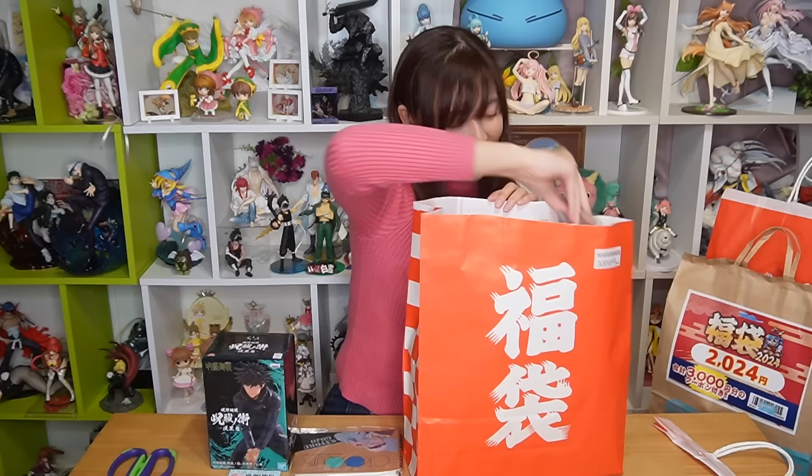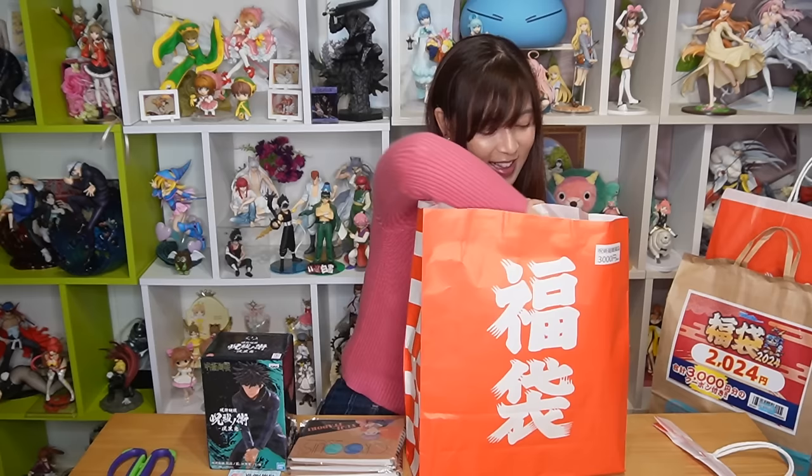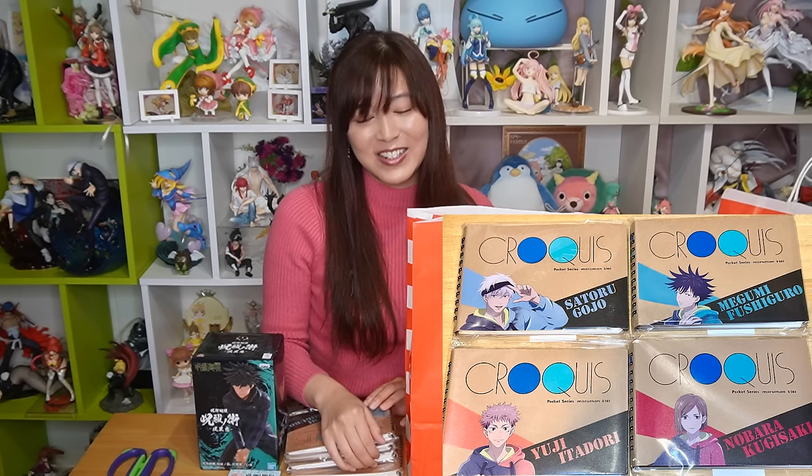Here is a notebook — Gojo Satoru on one, and Nobara on another. I love these notebooks. I have a bigger one but not these mini ones, so I'm really happy. And here is Itadori Yuji and Megumi — so I pretty much got the whole first-year gang with the teacher. And there's one more item in here.